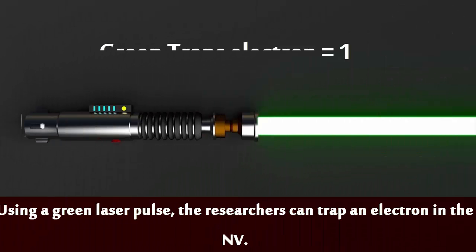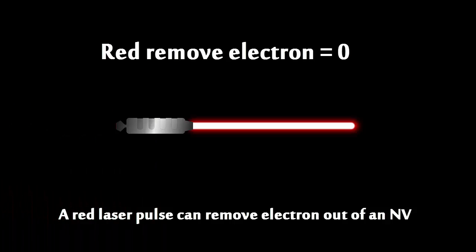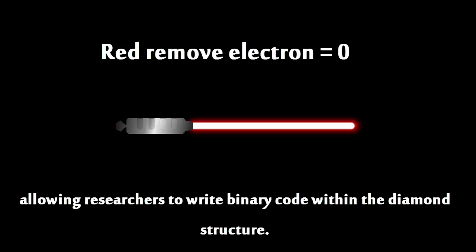Using a green laser pulse, the researchers can trap an electron in the NV. A red laser can remove the electron out of the NV, allowing researchers to write binary codes within the diamond structure.